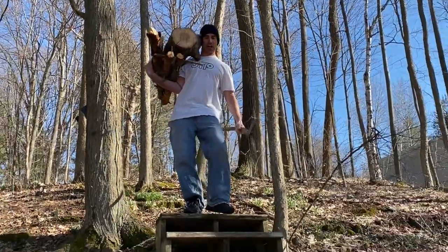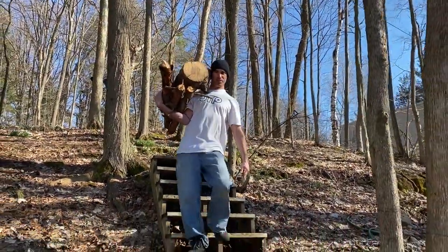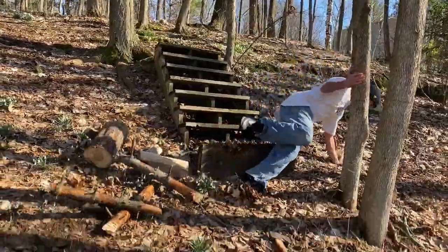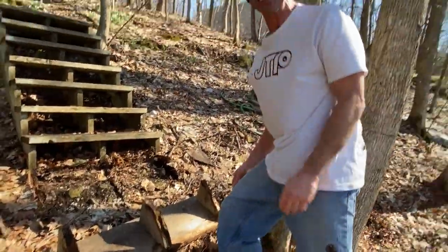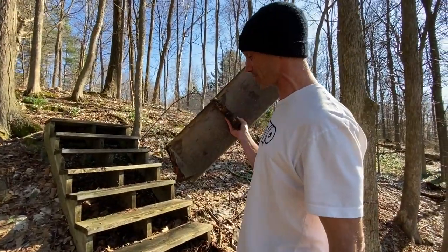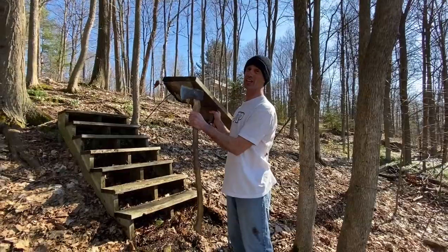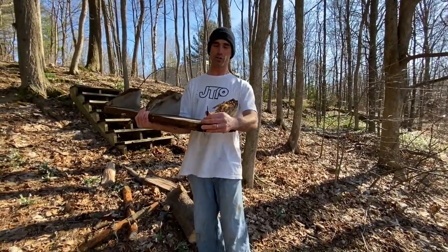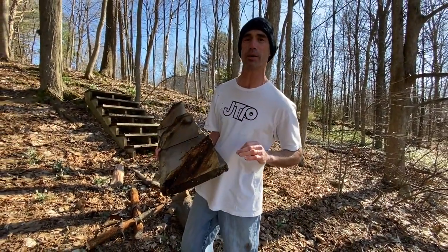After we cut the logs into smaller pieces, we bring it to the shipper. Looks like this last step doesn't hold up as good as JTP, but there's no waste here in this company. We'll remove all the rusted nails and turn this into the softest toilet paper that's ever touched your bum.